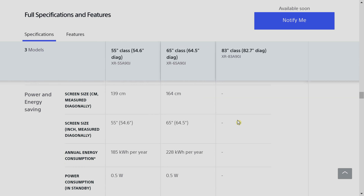If you look on the Sony USA website under the specifications of the Sony A90J Master Series OLED, you will see that the annual power consumption figure for the 55-inch model is 185kWh, whereas the annual power consumption figure for the 65-inch version is 228kWh.